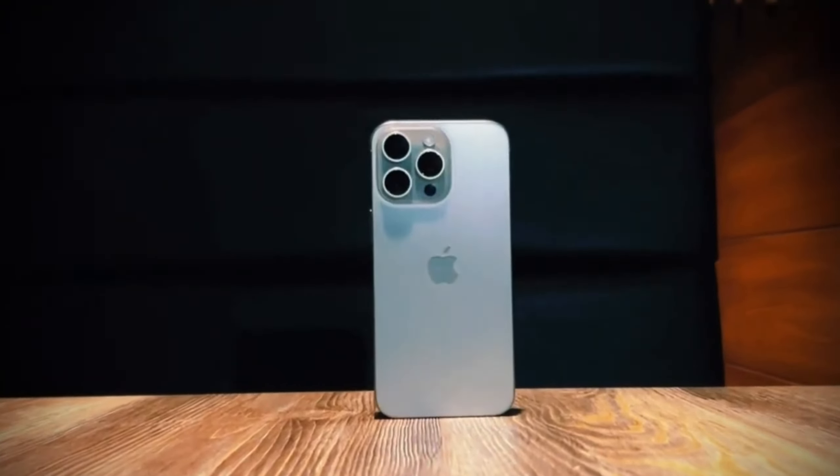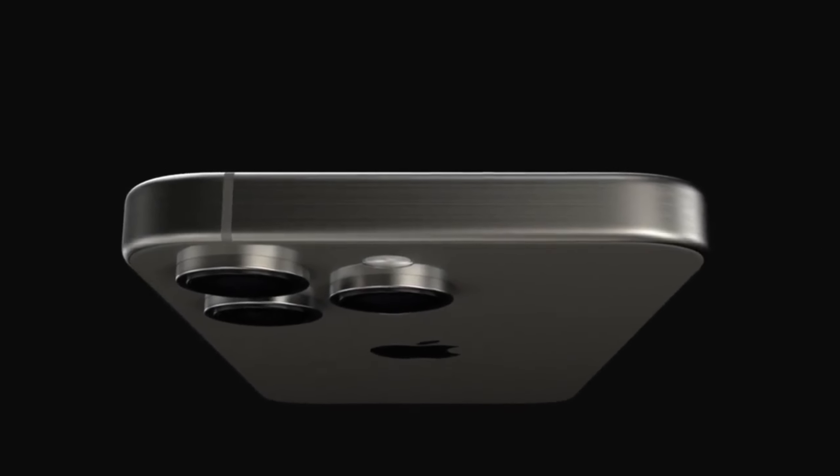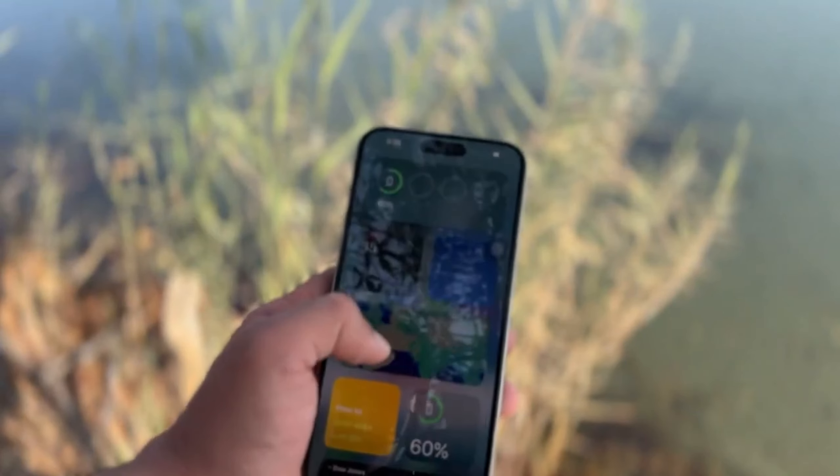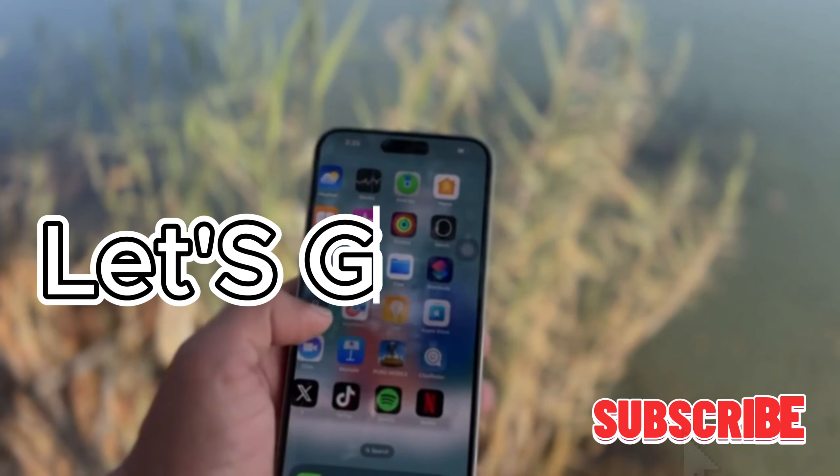Today, we're diving into the latest scoop on the iPhone 16 series, which is set to launch in just a month. We're talking new features, design changes, and all the exciting rumors. If you're as hyped as we are, make sure to stick around, hit that subscribe button, and let's get into it.